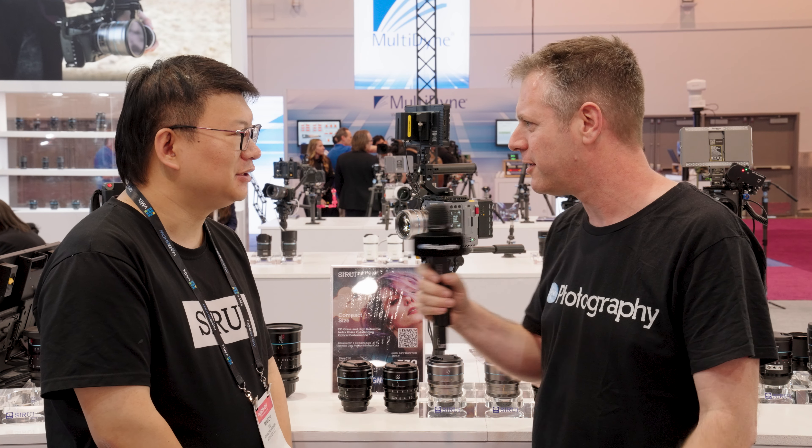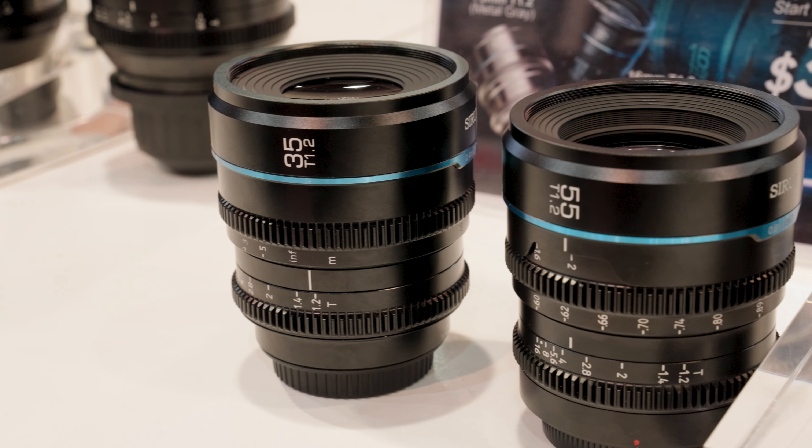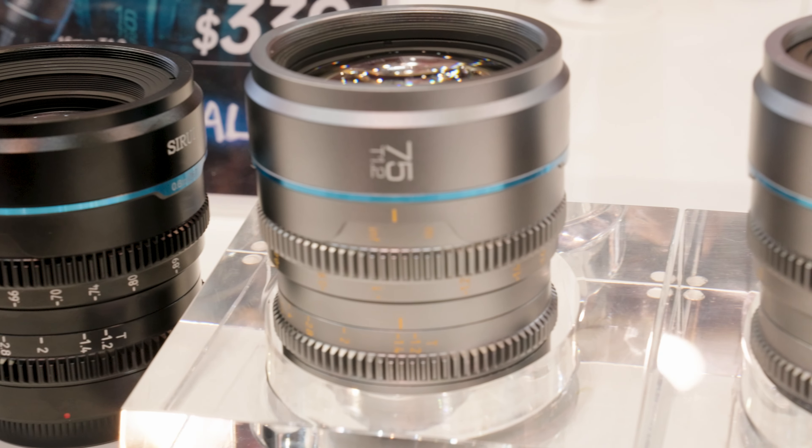What focal lengths do you cover? Before, we already released the 24, 35, and 55. Now we add on the 16 and 75. They are all T1.2.